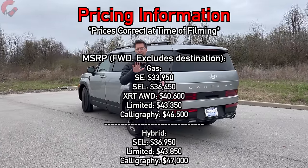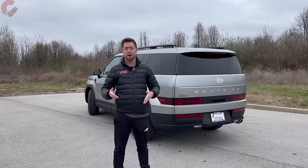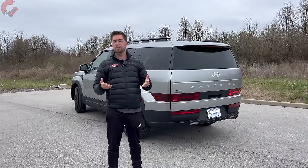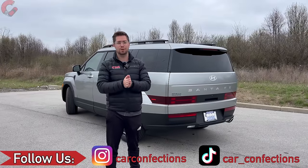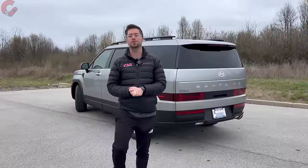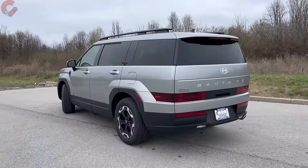If you found this five-things-to-know-before-buying video helpful, we'd really appreciate it if you hit that subscribe button. By subscribing, you'll not only follow along with our long-term Hyundai Santa Fe ownership experience, but also learn about other cars since we do a ton of car reviews every single year. Join the Car Confections family — we have a lot of fun on this channel. If you're already part of our family, thank you so much for your continued support. We'll catch you next time as we sample more of the latest automotive delicacies.